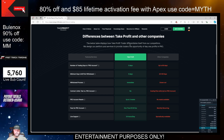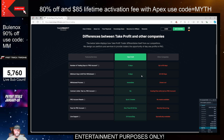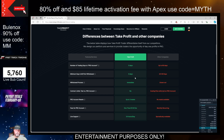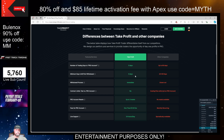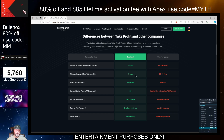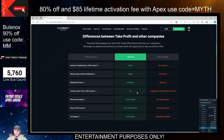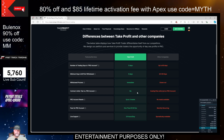So just to go over a quick summary of how Take Profit Trader works. In the evaluation, you do have to trade five days. Once you are funded, there are no minimum days to your first withdrawal. So as soon as you get above the buffer of $2,000 in the 50k account, you can request a payout. The withdrawal process is immediate, and that's quite nice.